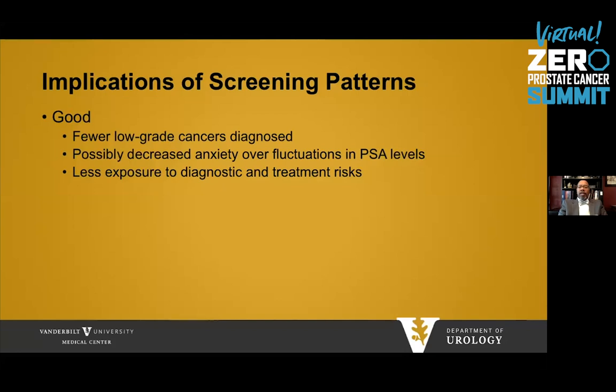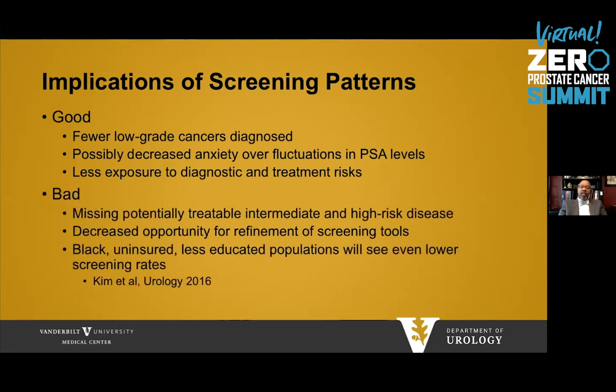What are the implications of screening? With appropriate screening, fewer lower-grade cancers are diagnosed, there's possibly decreased anxiety over PSA fluctuations, and less exposure to diagnostic and treatment risks. However, less screening potentially causes missed intermediate- and high-risk disease. It decreases the opportunity for refinement of screening tools. And Black, uninsured, and less-educated populations see even lower screening rates, meaning a high-risk population faces higher exposure to death from disease.